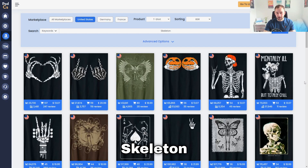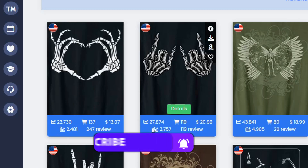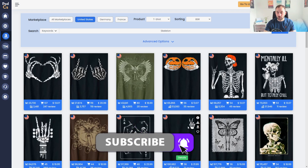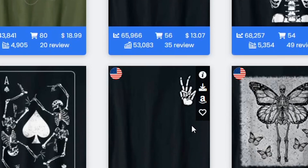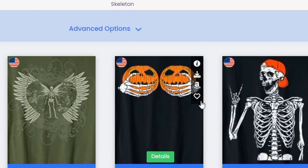Niche number two is skeleton. There are definitely a lot of skeleton designs among the top sellers at the moment — we've got two right here with a 20,000 BSR, which is crazy. We see a lot of hands making different symbols: the heart, the rock symbol, a peace sign, and one holding a guitar.